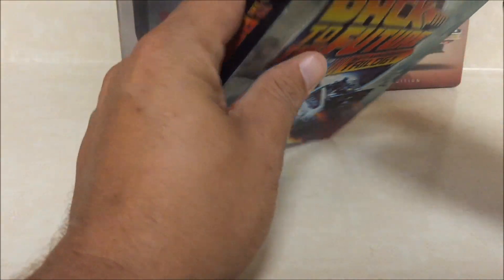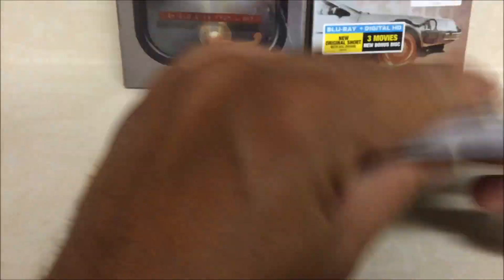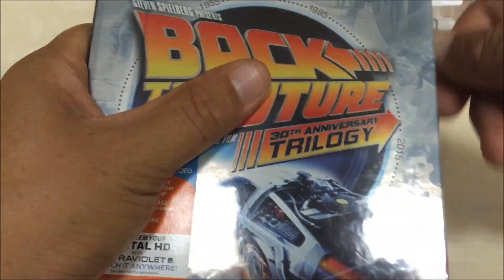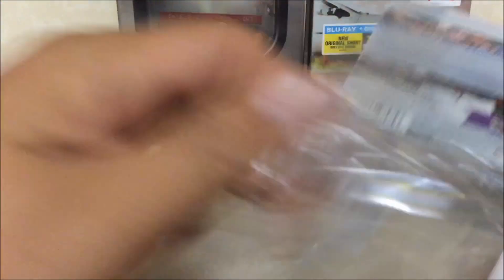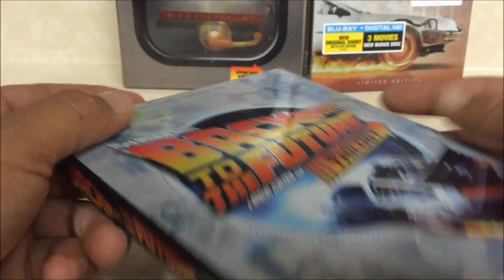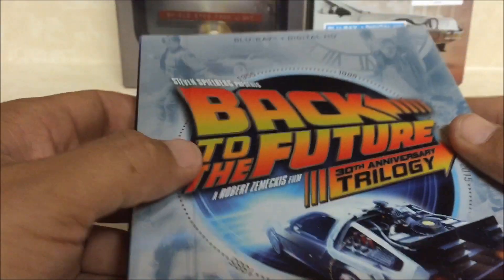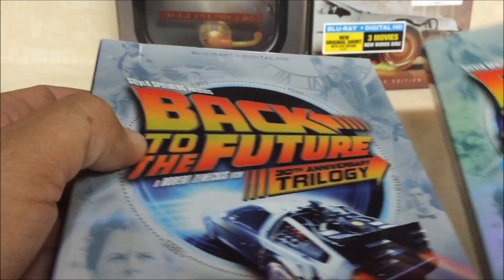Alright guys, let's open this up and see what comes inside this edition of Back to the Future. Real excited to get these copies. This thing feels nice — very nice quality. They put a lot of work even into this basic edition that's coming out.